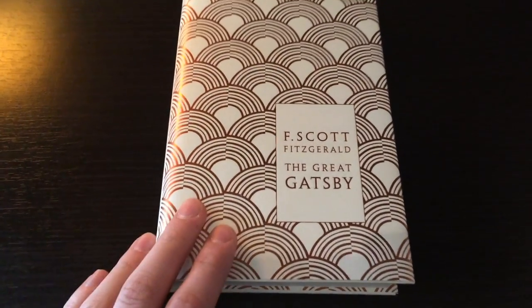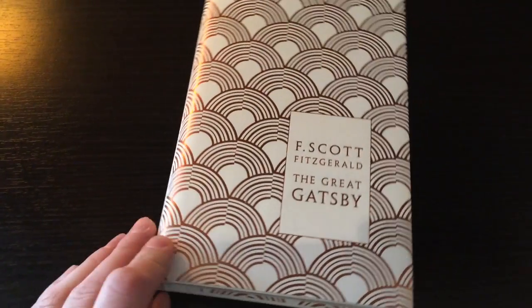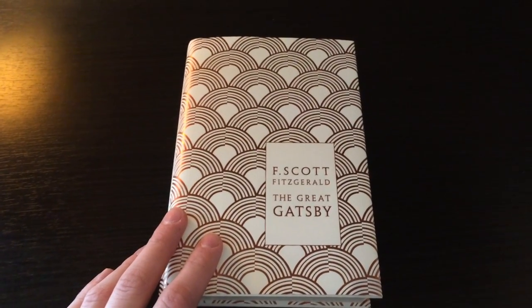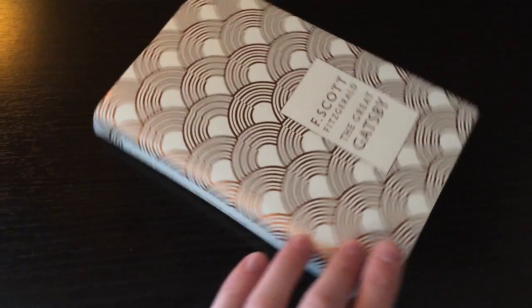This edition of the book was published by Penguin Books, and this is a Penguin Classics edition of the book.